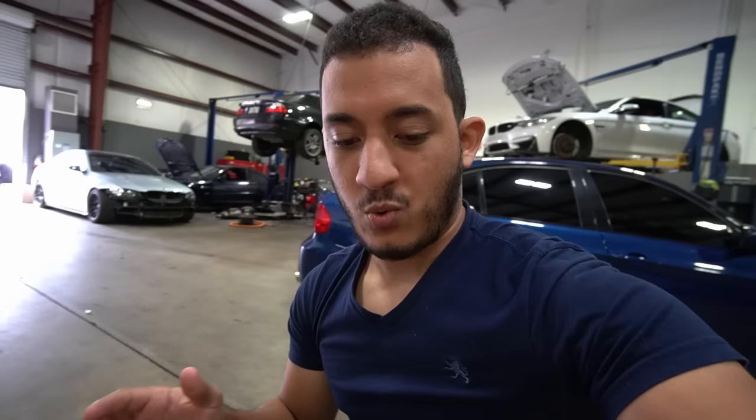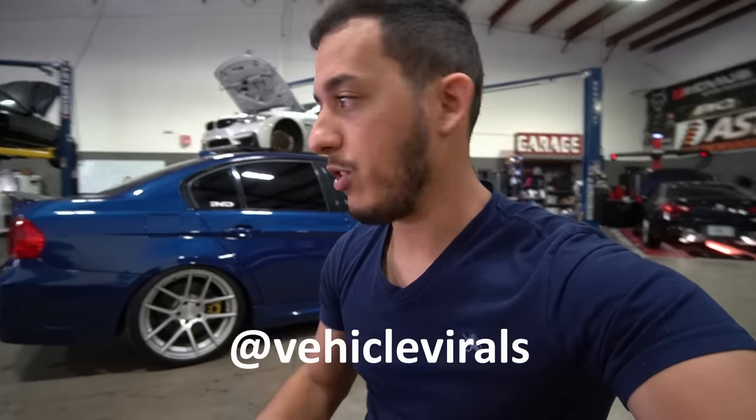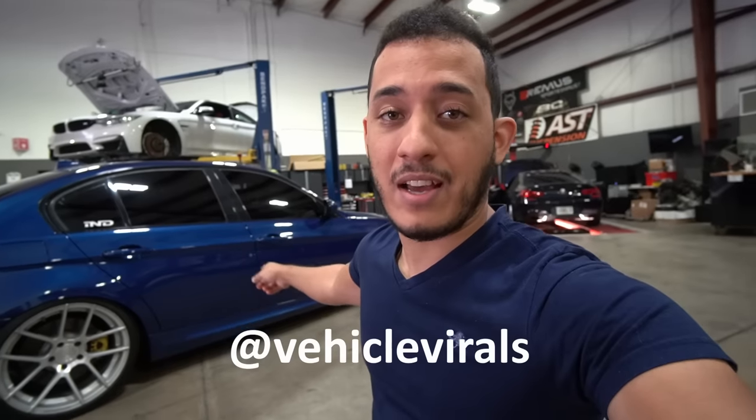I'm going to quickly go over every part here. I'm doing an engine-out service on the E90 335i today, thanks to the guys at Precision Sport Industries, a local performance and maintenance shop. They specialize in BMW and Porsche — if you need your BMW worked on, they know what they're doing. It's the only shop I trust in the central Florida area.